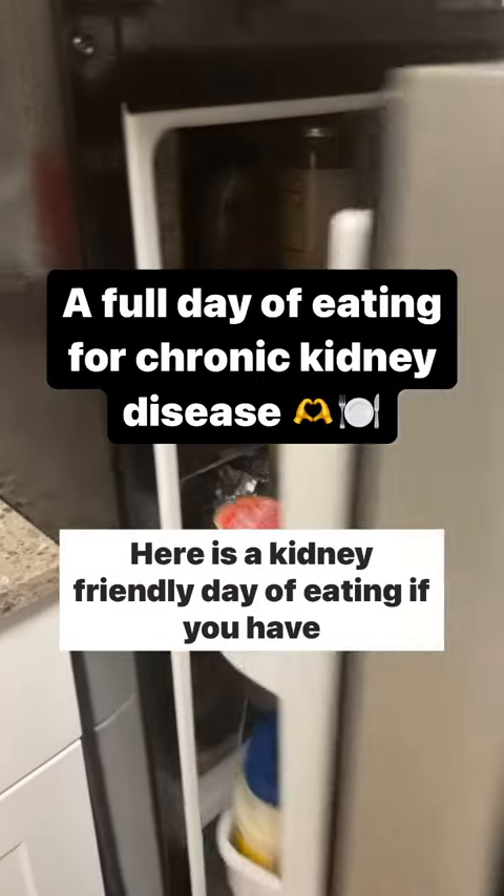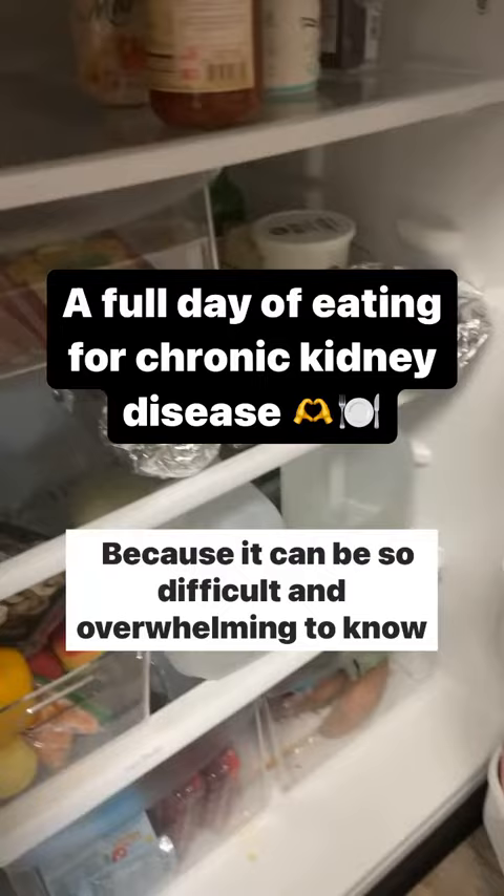Here is a kidney-friendly day of eating if you have chronic kidney disease, because it can be so difficult and overwhelming to know what to eat for your CKD.